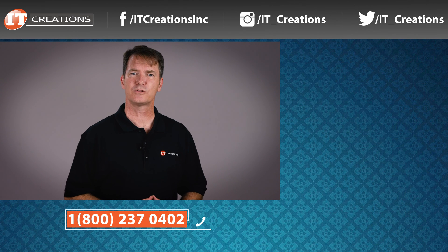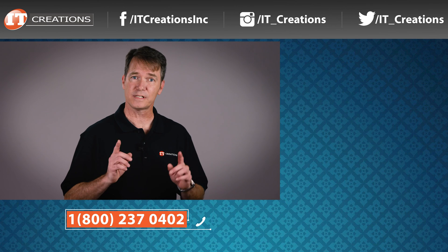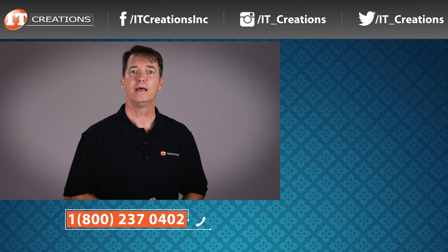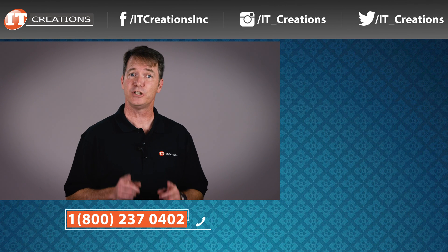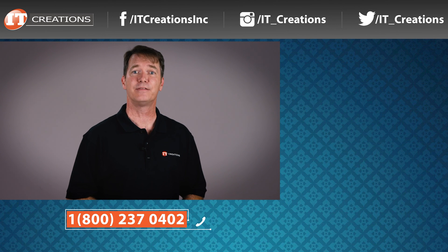There are also a few links in the description for more information on this platform, and if you're interested in pricing, click that link. IT Creations has this platform and over 7,000 other servers in stock, and the parts and components to custom configure to your specifications. Like, share, and subscribe. I'm Doug Stumann with IT Creations, and thanks for watching.